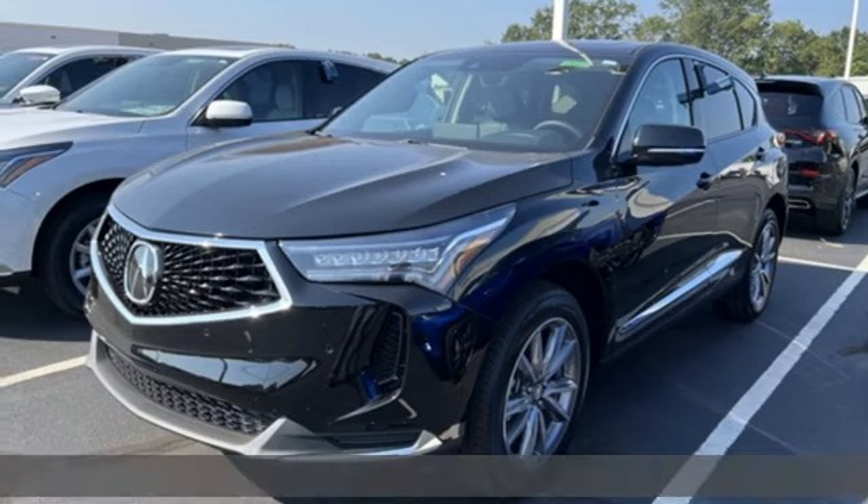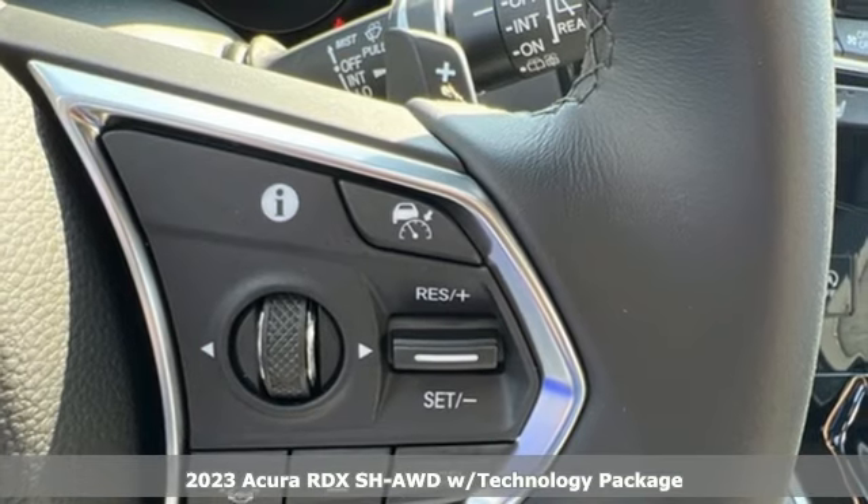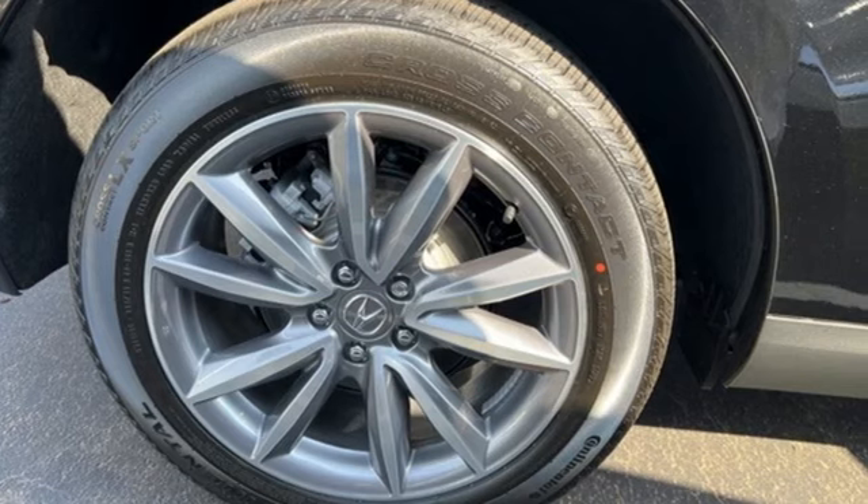It's a new 2023 Acura RDX. It connects you and the road and is the benchmark in the premium SUV class. Plus, it offers an exciting list of features.